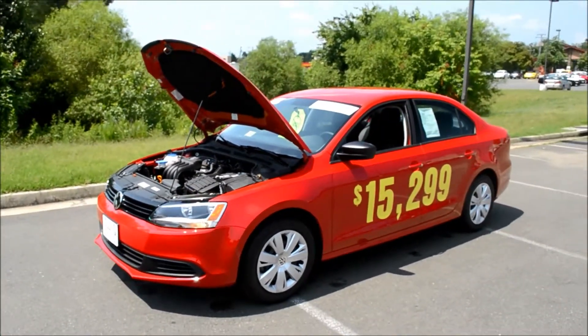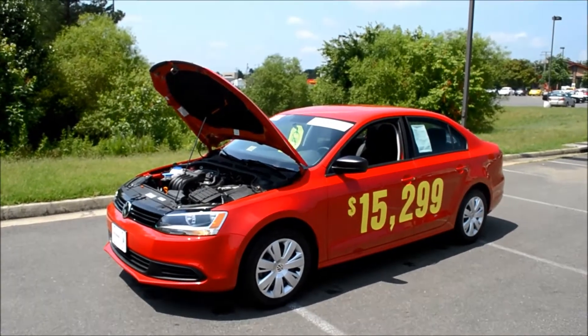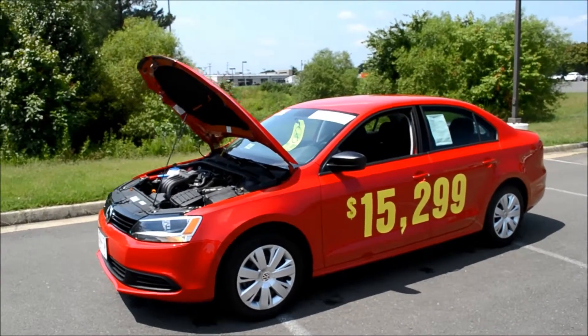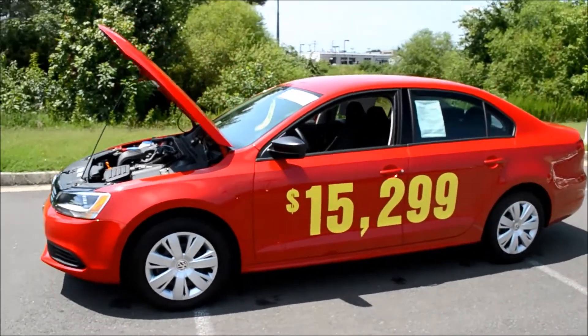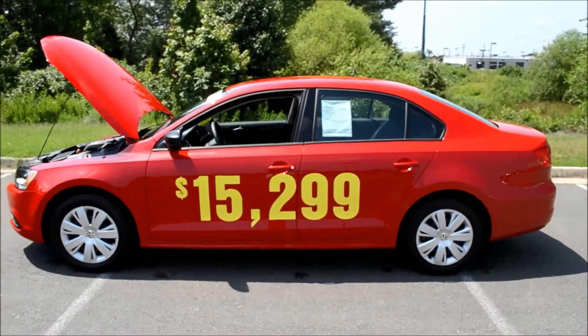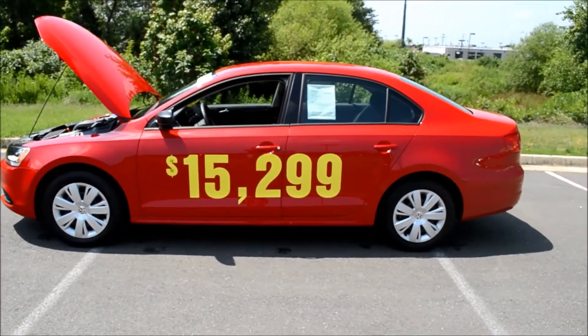Come down to the Bilbert Used Car Lot to check out this certified pre-owned 2013 Volkswagen Jetta, or go online to bilbert.com for more information on this vehicle and many others. You can also like us on Facebook, follow us on Twitter, or subscribe to us on YouTube for more information on our dealership and the vehicles we have on our lot.